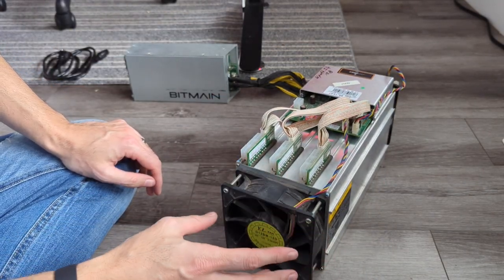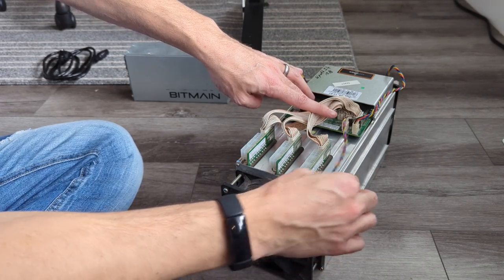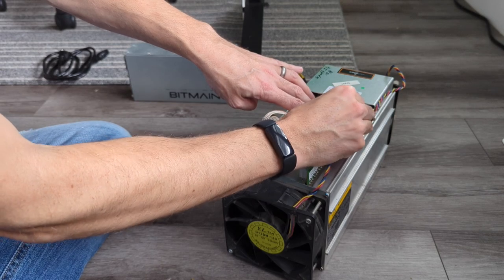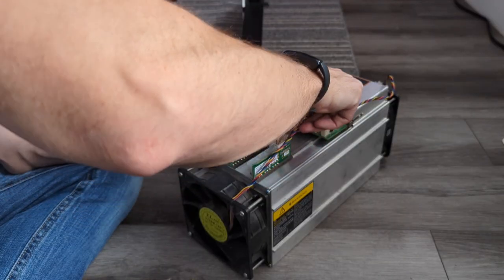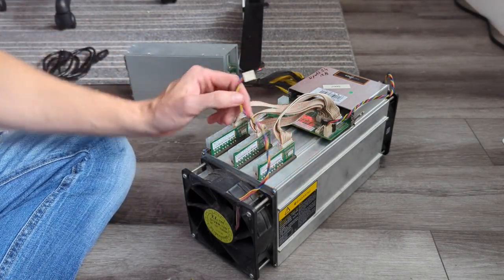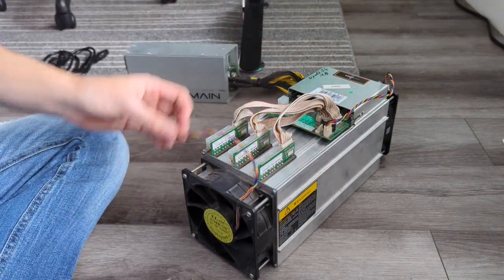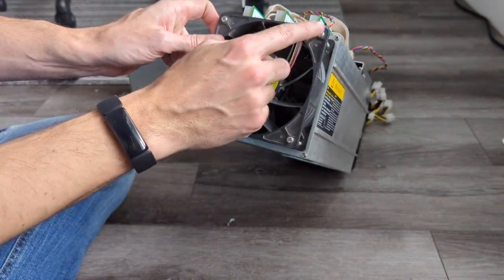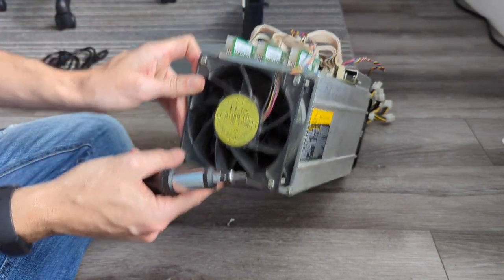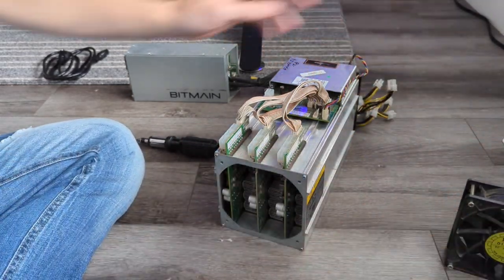Next, I'm going to disconnect the front fan — just this little cable running from the fan to the board. You can loosen and pull upward on it; it takes a little bit of wiggling but it will come loose. Once that's disconnected, there are four screws on the front. I'll unscrew those with my screwdriver and remove the fan, setting it off to the side.